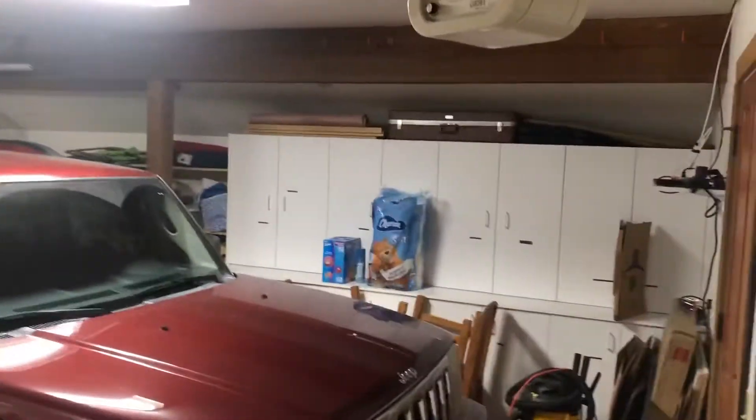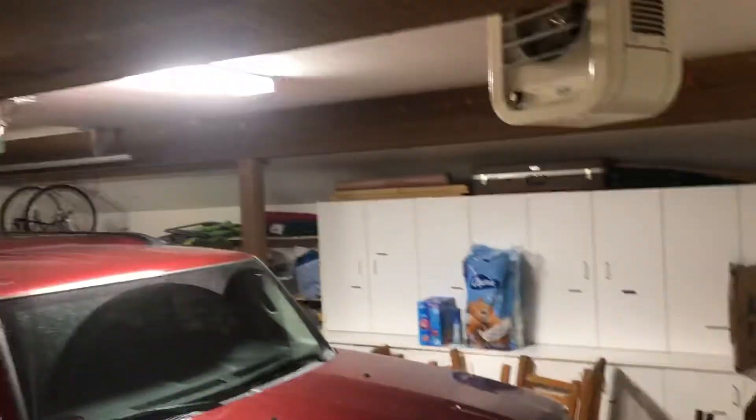Here's the garage — let me find the light. Built-in storage cabinets, bike rack over there, ski rack over there, more built-in cabinets. Two-car garage, plenty of room, and outdoor furniture that they haven't put on the deck yet.